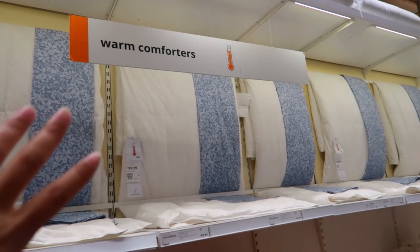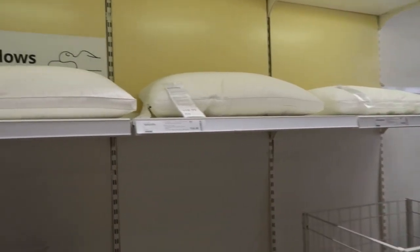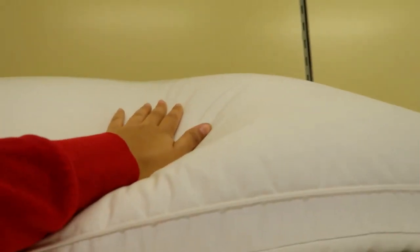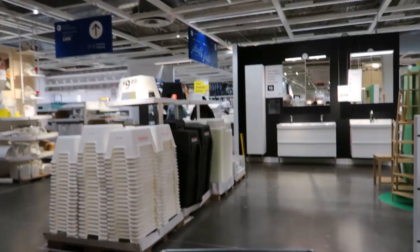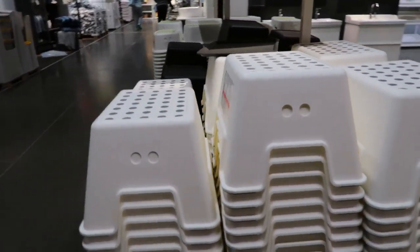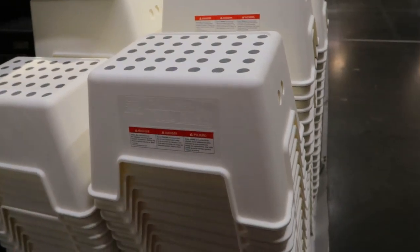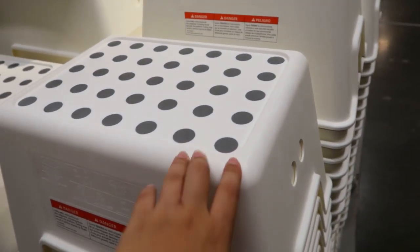They have so many options. They even have comforters for the right temperature — extra warm, light warm, warm — depending on where you live. IKEA is very considerate of that. Pillows can be very pricey including IKEA's — this one is $120 and I don't know if I ever need to spend that much on a pillow. If you're short like me you might need a stool — you can get cute stools here, or the basic one my mom used to buy.